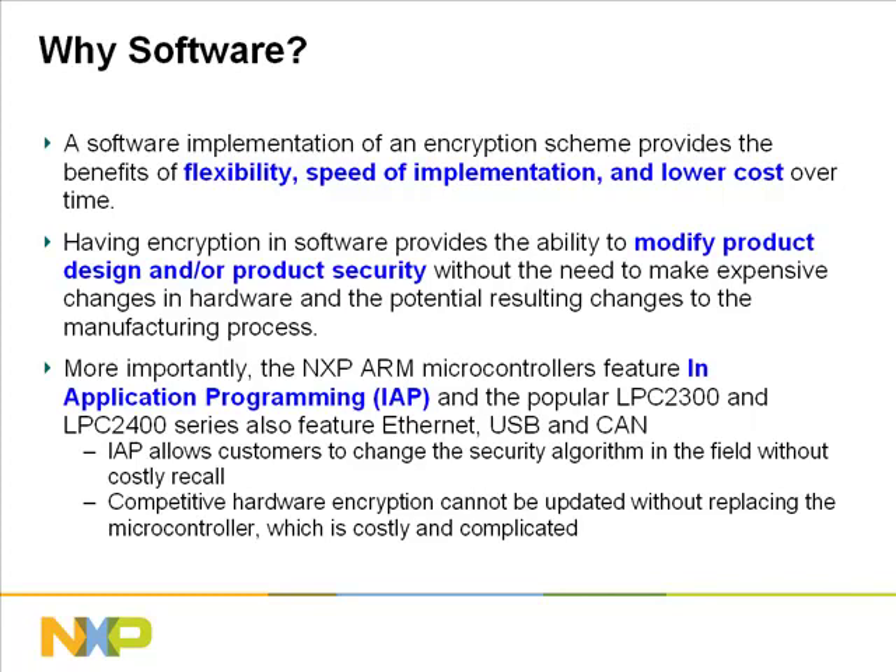With hardware, changing the encryption to new products may require a costly manufacturing change. With software encryption, on the other hand, changes can be made simply by installing new software algorithms. The NXP microcontrollers feature in-application programming, otherwise known as IAP, which allows customers to update the security algorithm in the field remotely.